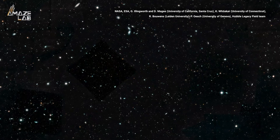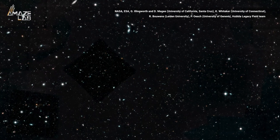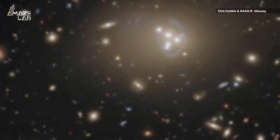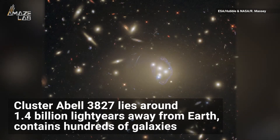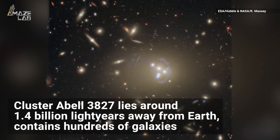There's something so mesmerizing about our vast and incredible universe that no matter how many times we see images taken by the Hubble Space Telescope, we just can't seem to get enough. Case in point, this new image of Abel 3827, a cluster around 1.4 billion light years away from Earth containing hundreds of galaxies ranging in shape and size.